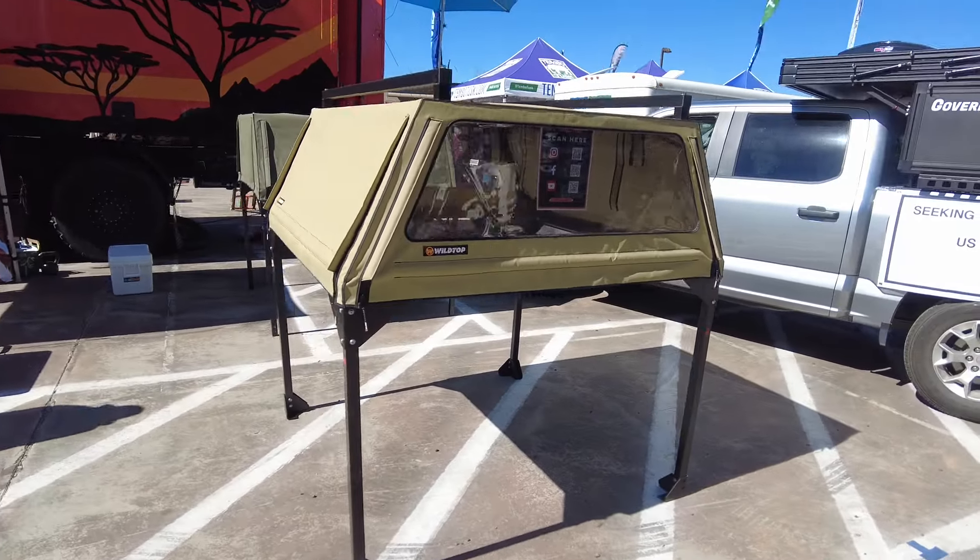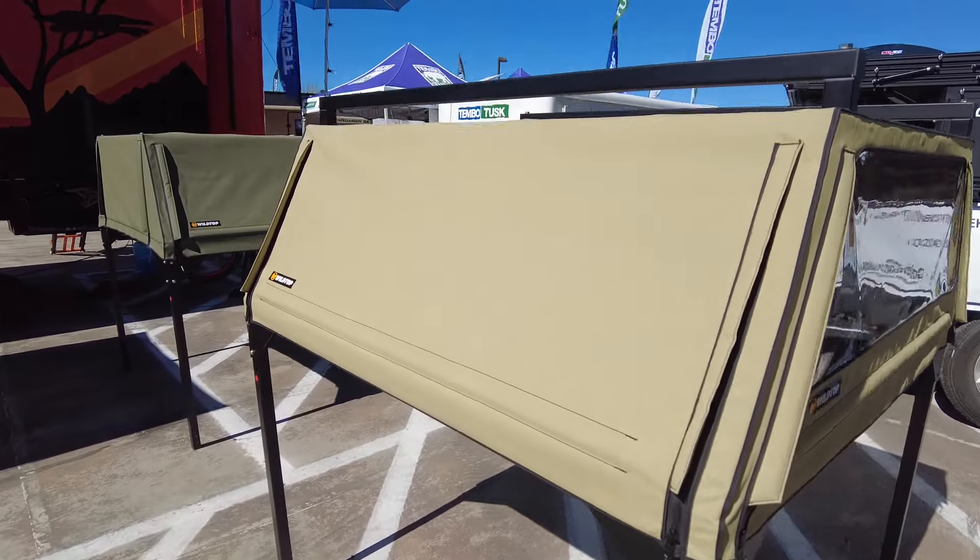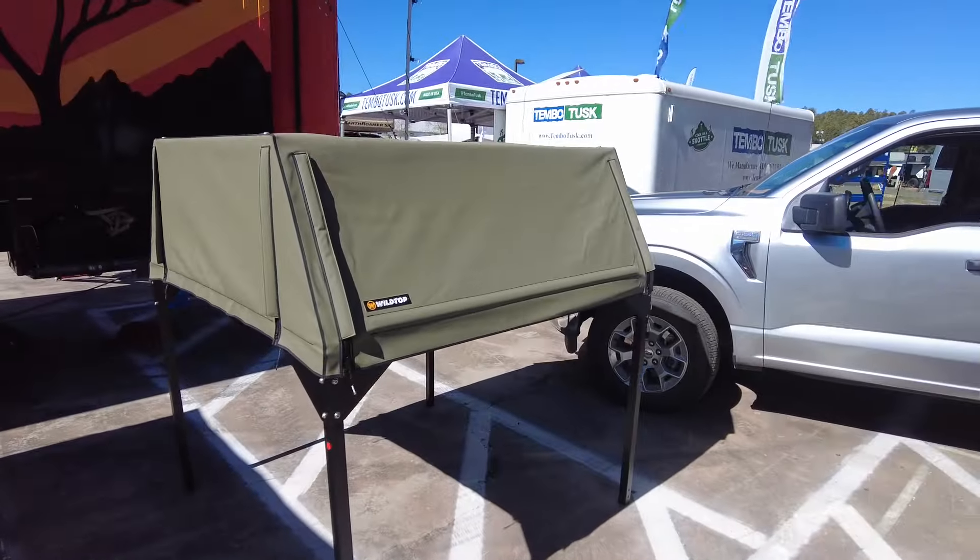This wild top is a little bit different. It's kind of a soft topper that goes over a bed rack and seals you off pretty well. Kind of interesting.